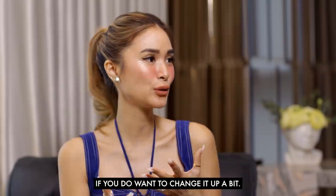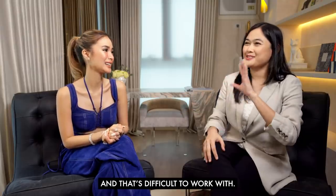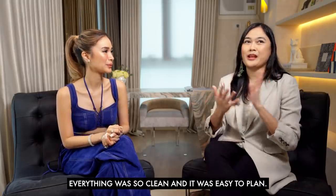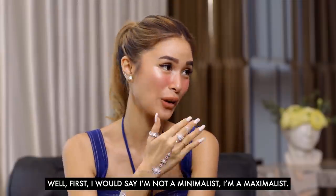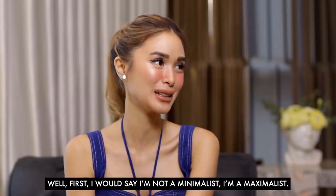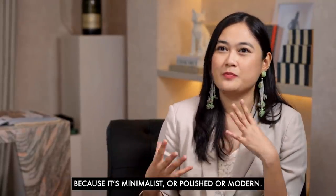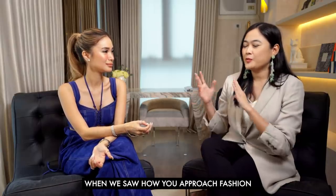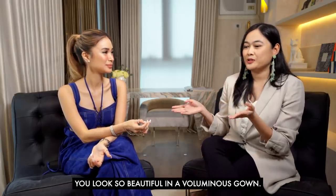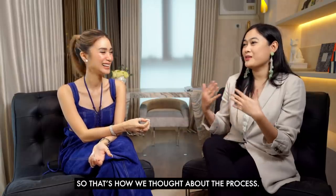RLC really gives you space to play around with. For some properties you'd find an odd column somewhere that's difficult to work with, but for this one everything was clean and easy to plan. For the non-negotiables and special requests — first, I would say I'm not a minimalist, I'm a maximalist. On the surface you would think this isn't my style because it's minimalist and polished, but when we saw how you approach fashion — looking beautiful in a voluminous gown but equally impressive in a tailored suit — that's how we thought about the process.